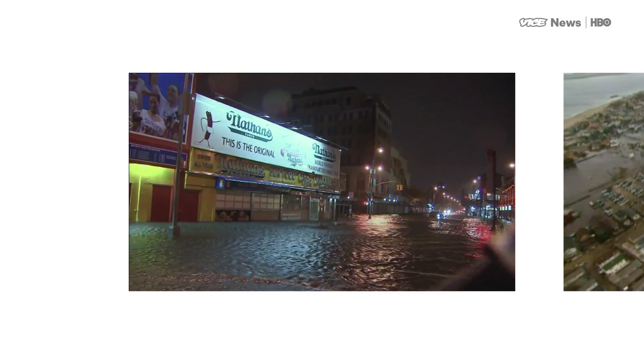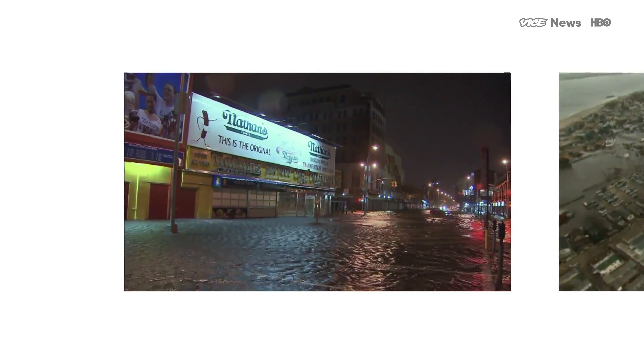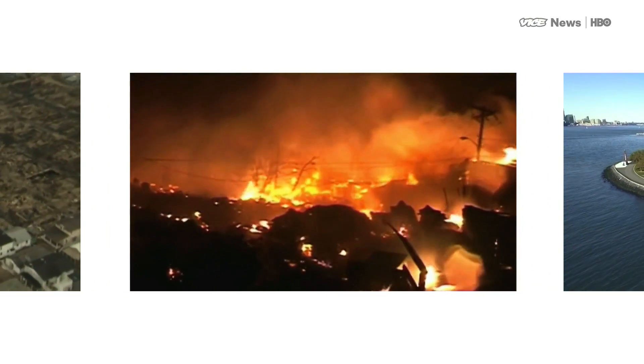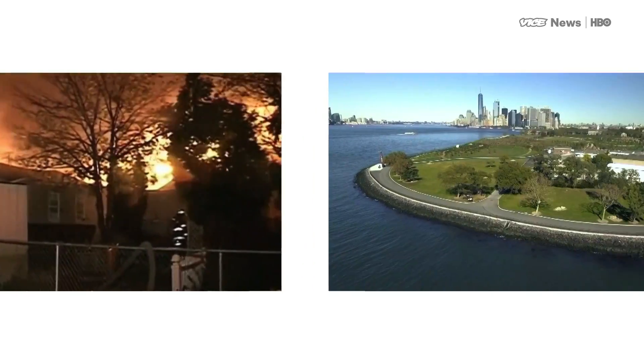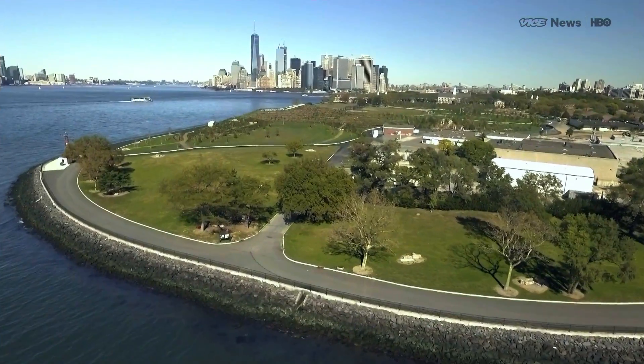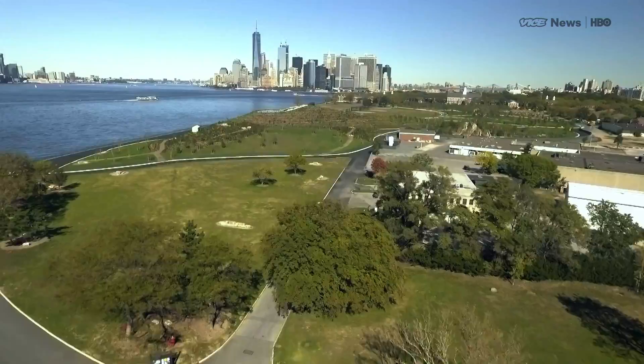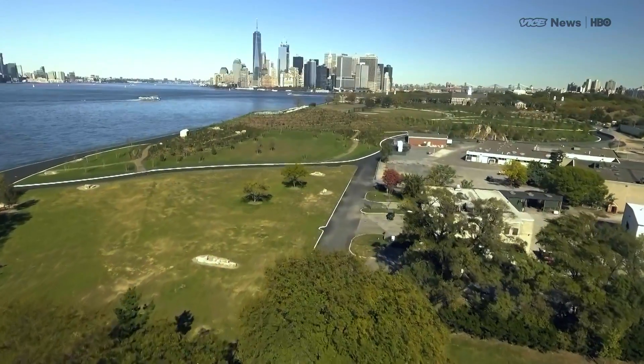Four years ago, Hurricane Sandy laid waste to the East Coast, destroying more than 200,000 homes and inflicting $50 billion in damage. But while Sandy devastated many waterfront areas in New York City, nearby Governor's Island survived unscathed, thanks to a storm-resistant design.